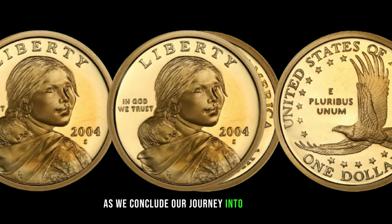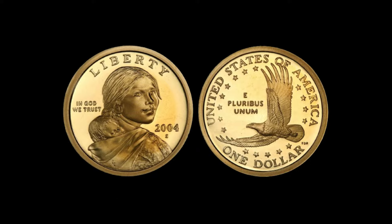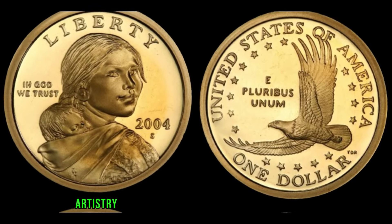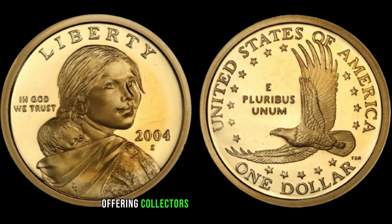As we conclude our journey into the world of rare coins, remember that every coin tells a story. The 2004S Deep Cameo Sacagawea dollar is a testament to the artistry and history encapsulated within numismatics, offering collectors a glimpse into the past and a chance to uncover treasures beyond measure.